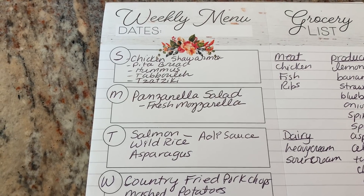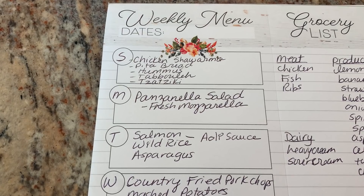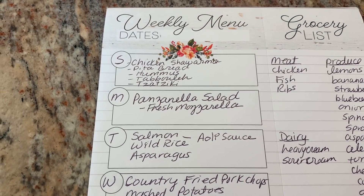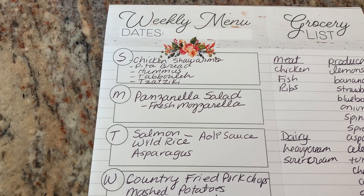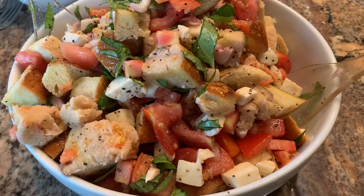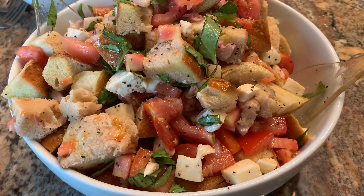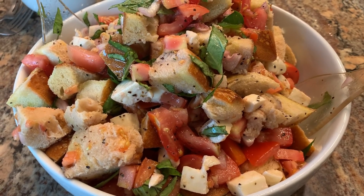We are growing a ton of tomatoes and they're almost turning red, but not quite. So we had a hankering for a panzanella salad with fresh mozzarella — it just sounds so refreshing. I did harvest the basil from my garden and it was so good. Tonight for dinner we're having a panzanella salad and I added some fresh mozzarella. I have a cook-with-me video that shows how to do this and make the dressing.